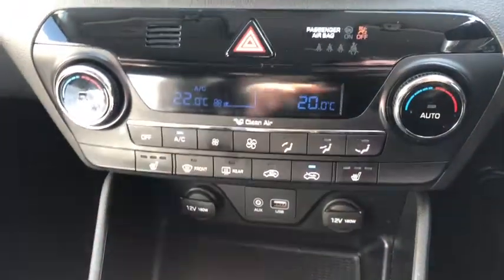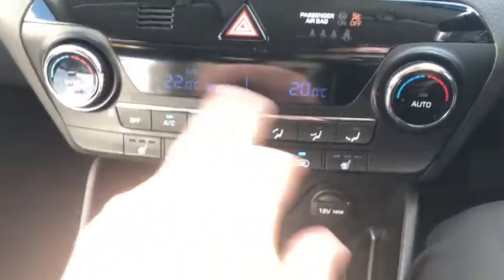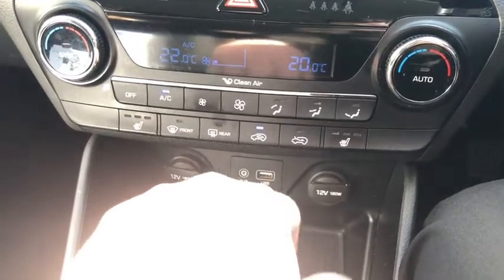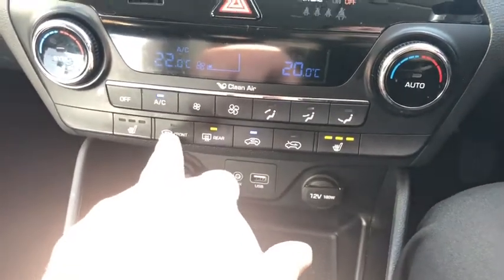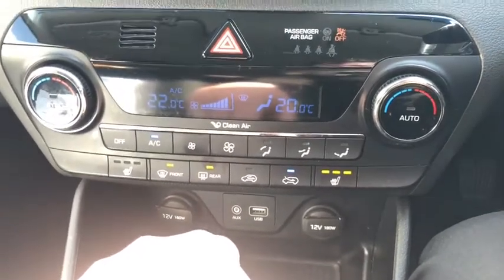Down here you've got a whole bunch of different buttons and settings. Dual zone climate control, which is fantastic — it just means it cuts out all the arguments. You've also got a pollen filter, heated seats, rear heated windscreen, and a front quick-clear windscreen as well. Loads of stuff down there.